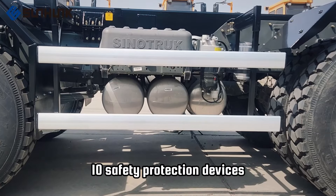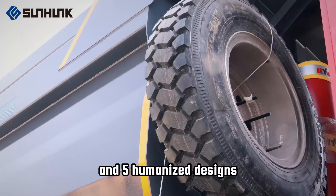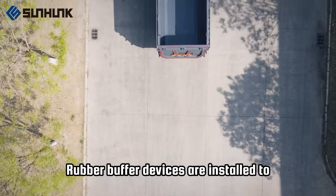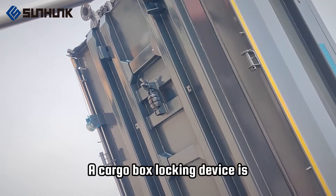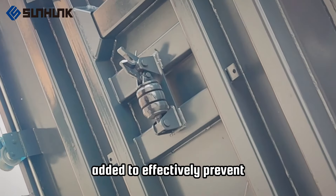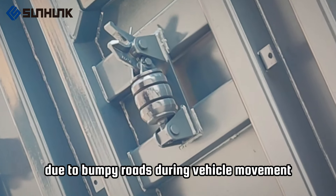The entire vehicle is equipped with 10 safety protection devices and 5 humanized designs. Rubber buffer devices are installed to reduce the impact of loading materials. A cargo box locking device is added to effectively prevent the cargo box from bouncing due to bumpy roads during vehicle movement.